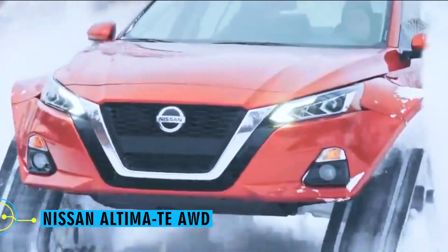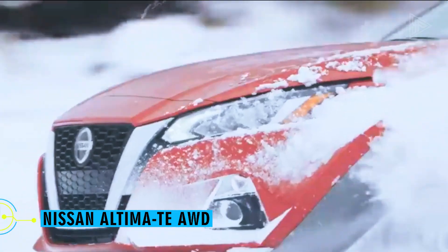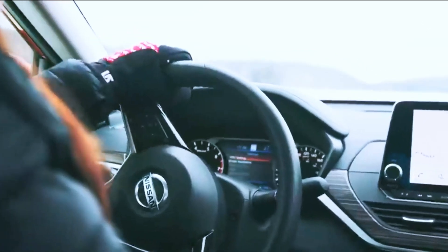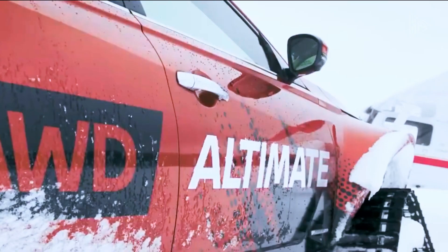Nissan Altima TAWD. For the fourth time, Nissan conducted an experiment in which a Japanese car was able to navigate railroads despite only being a computer model.